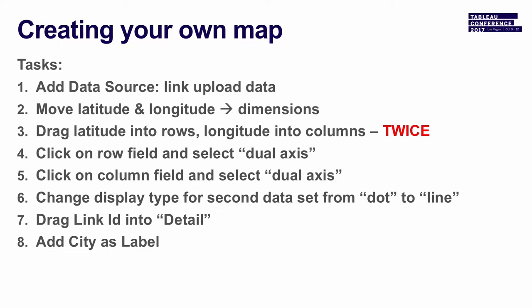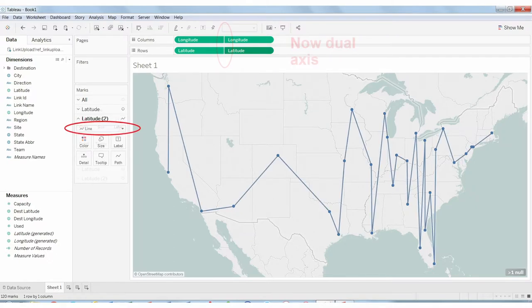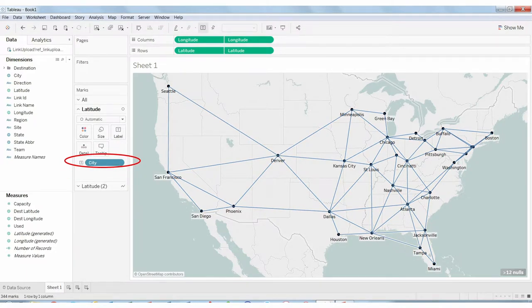Here are the step-by-step pieces. Once you've grabbed your latitude and longitude file, you're able to drag latitude and longitude twice into the columns up above. You can click on those and mark them as dual axis. Now this area ends up having two data fields in it. You change one of those to be a line and you get a heartbeat. This is where you say 'crap, I just messed up — where do I go from here?' You need to suspend that disbelief because all you need to do at this point is drag in the link ID and the links pop up. So it's very simple to be able to create a general map that way, and then you can drag in city and have that shown as a data point.